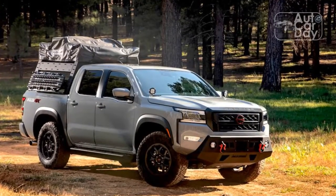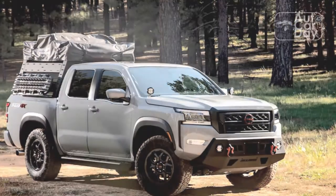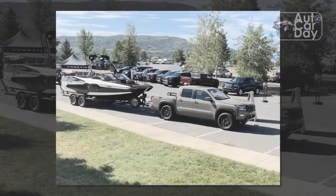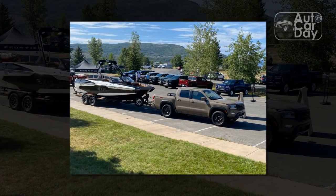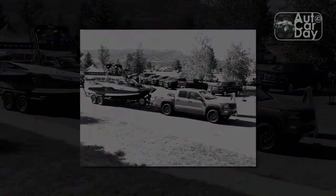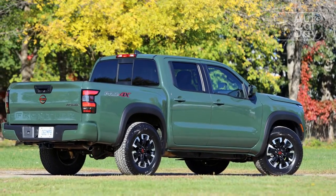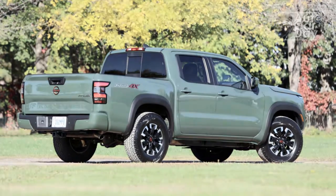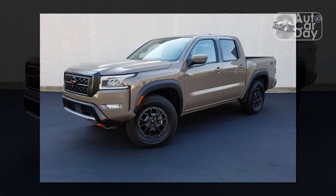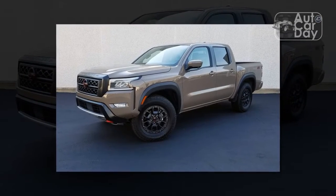Joining that V6 is a 9-speed automatic transmission that sends power to all four wheels on demand. Shifts are quick and decisive, with no nasty rev-hang or indecision. There are no paddles behind the steering wheel — not uncommon in trucks — and no drive modes either. Instead, the Frontier Pro-4X offers a low-range four-wheel drive mode with a locking rear diff, Bilstein off-road shocks, and a crawl ratio of 55-to-1, so it can handle moderate off-roading.